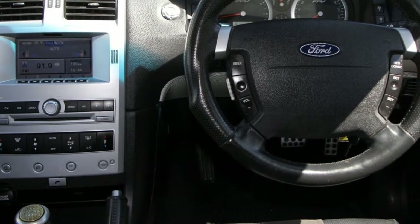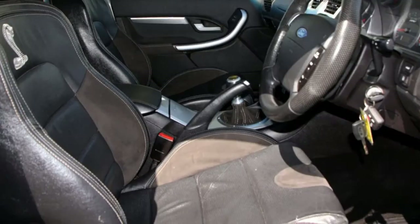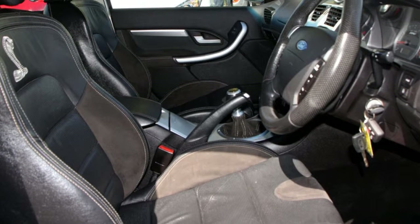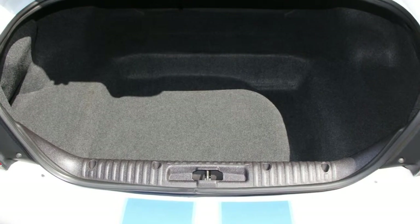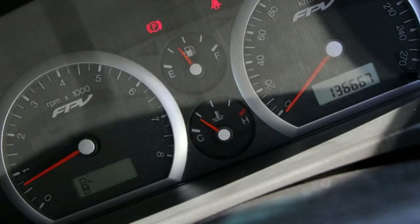This vehicle has all the features you could dream of – remote central locking, cruise control, alloy wheels, power steering, climate control, a CD player and more.